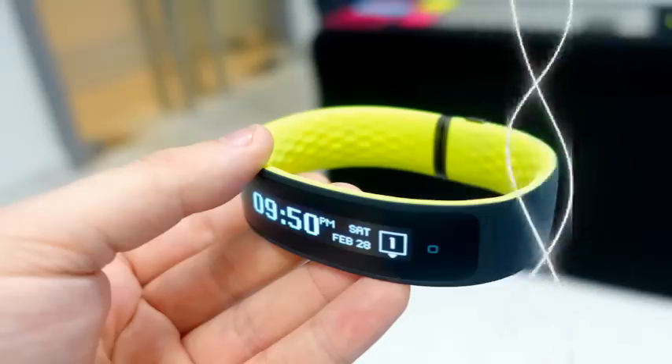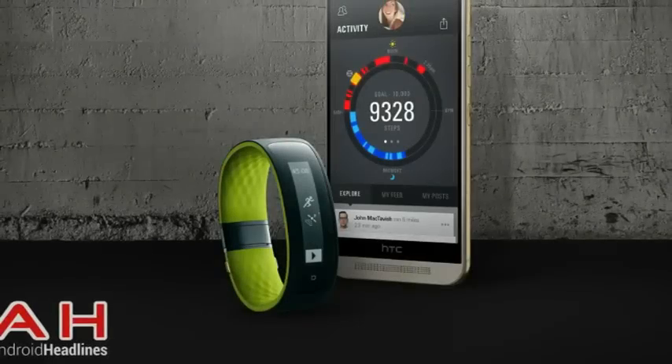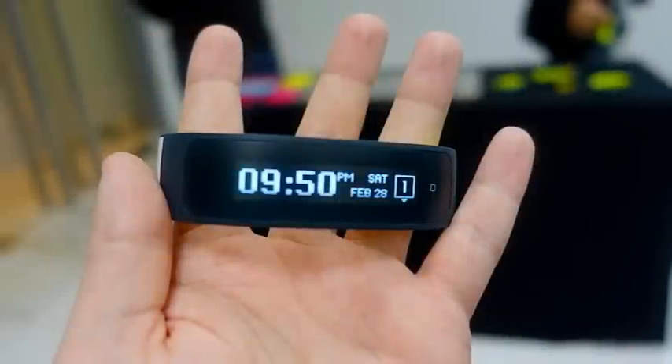HTC unveils two new wearables, the Grip Fitness Tracker and Vive Virtual Reality Headset. Alongside its One M9 flagship smartphone, HTC today revealed two new wearable devices.